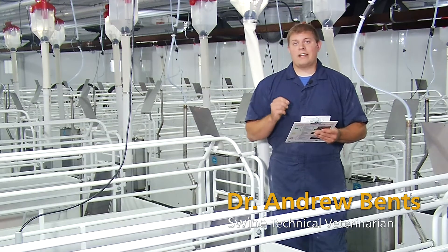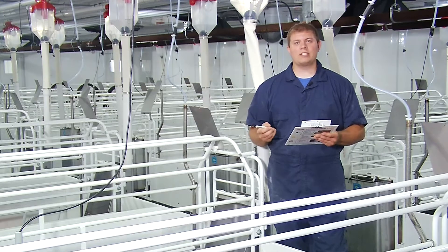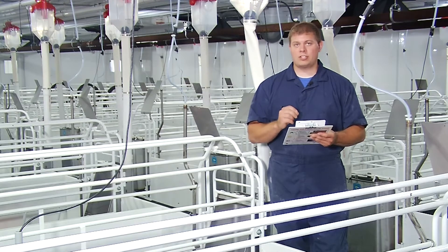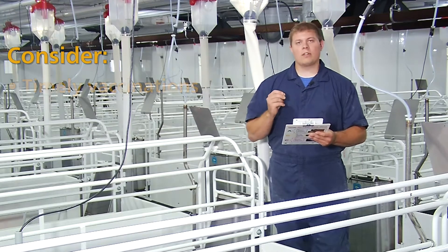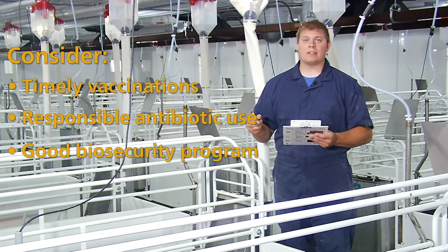As a veterinarian, herd health is very important on a sow operation, and there are three general strategies that we can employ to make sure that we've achieved optimal herd health: through the use of timely vaccinations, responsible antibiotic use, and a good biosecurity program.